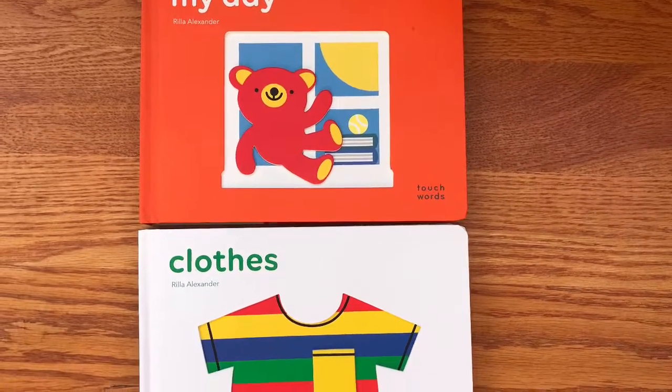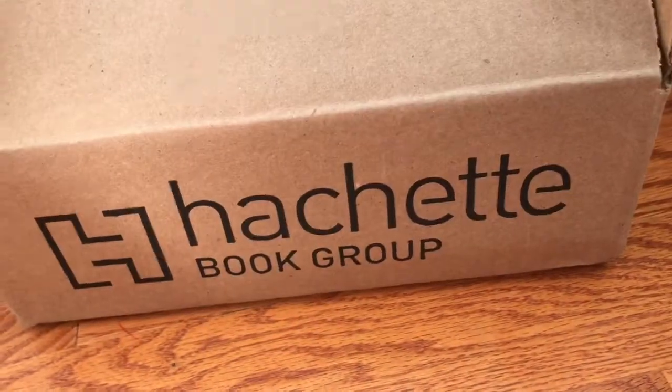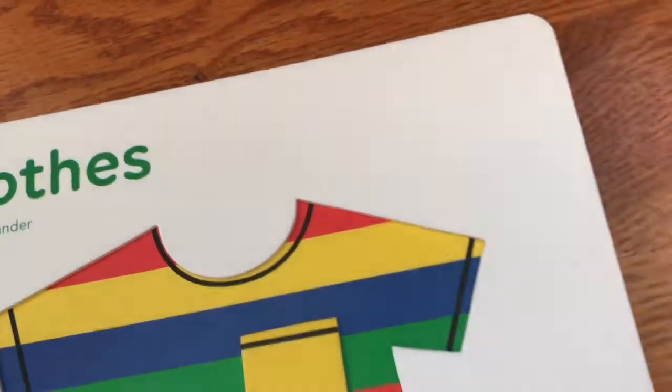Hooray! This unboxing is distributed by Hatchet — I believe it is Chronicle Books. So let's take a look.